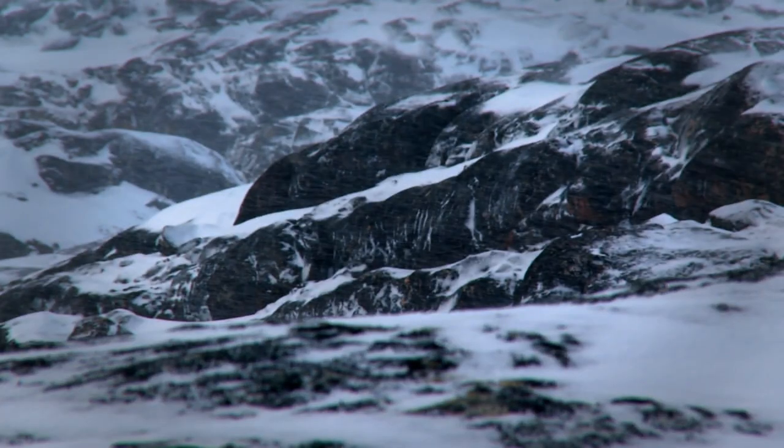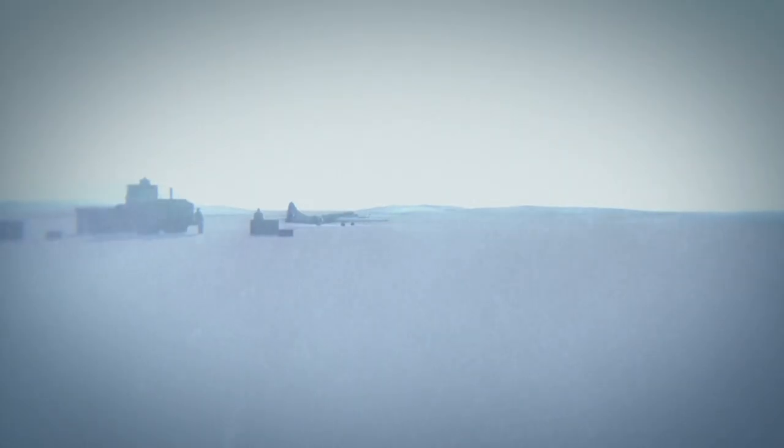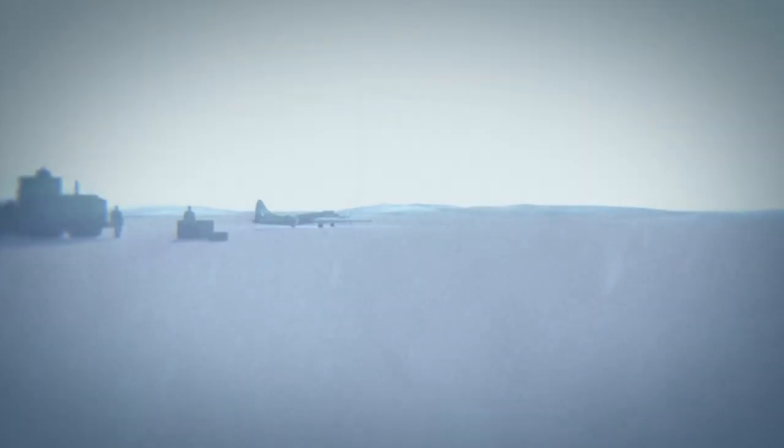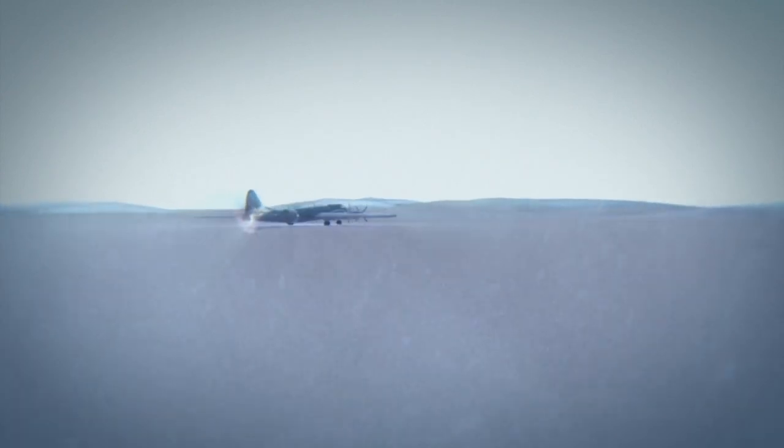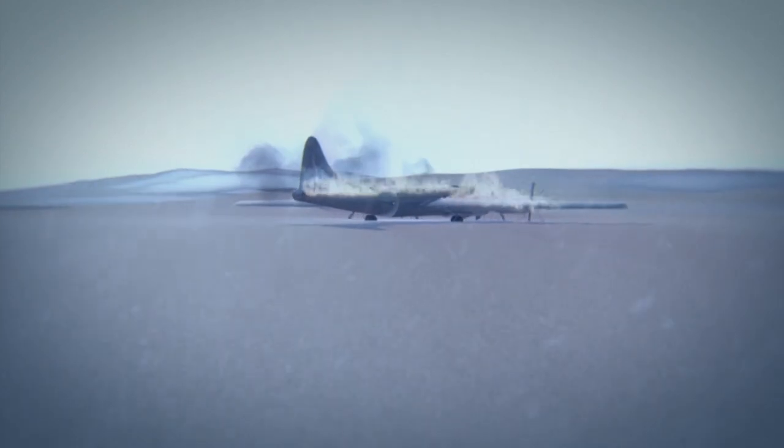I don't know that I'd want to spend 10 months in those conditions re-kitting engines on a B-29, but that's what they did. On May 21, 1995, the team fires up the Superfortress's engines and she prepares to take to the skies for the first time in half a century. But then a fuel leak in the fuselage starts a fire that quickly engulfs the plane, destroying it in minutes.